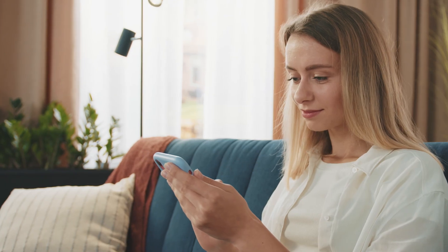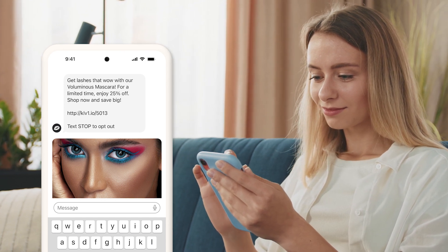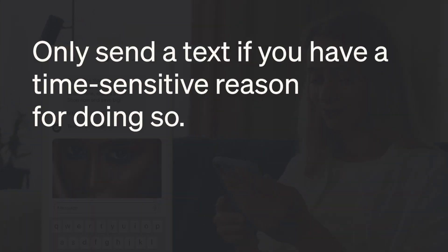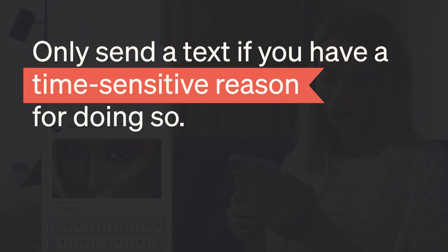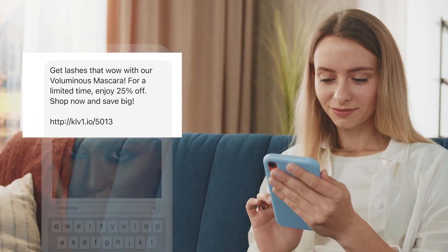Number three: text naturally. SMS is a super personal channel, so keep your messages conversational and in first person, like you're texting a friend. And remember, only send a text if you have a time-sensitive reason for doing so, like a sale announcement or an important brand update. If the content isn't urgent or highly relevant, get your message across via email, social, or even on your website homepage, and avoid overwhelming subscribers with too many texts.